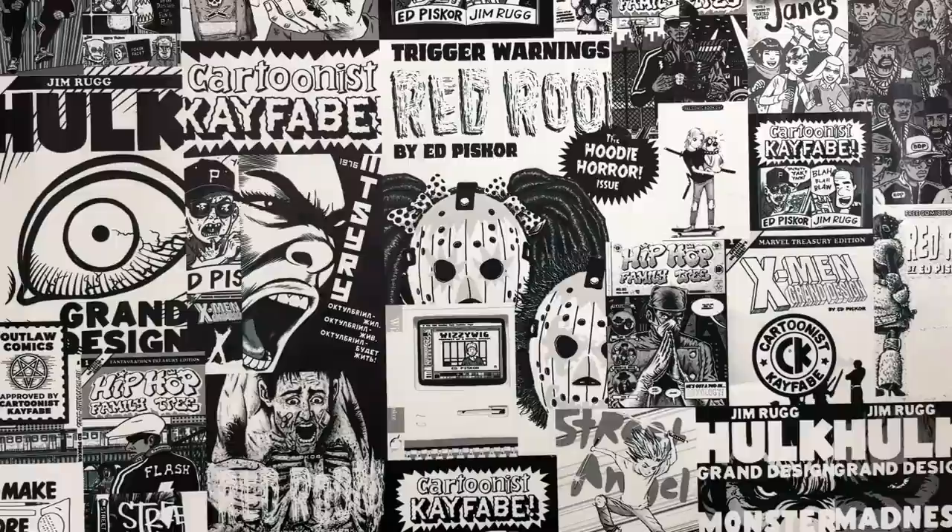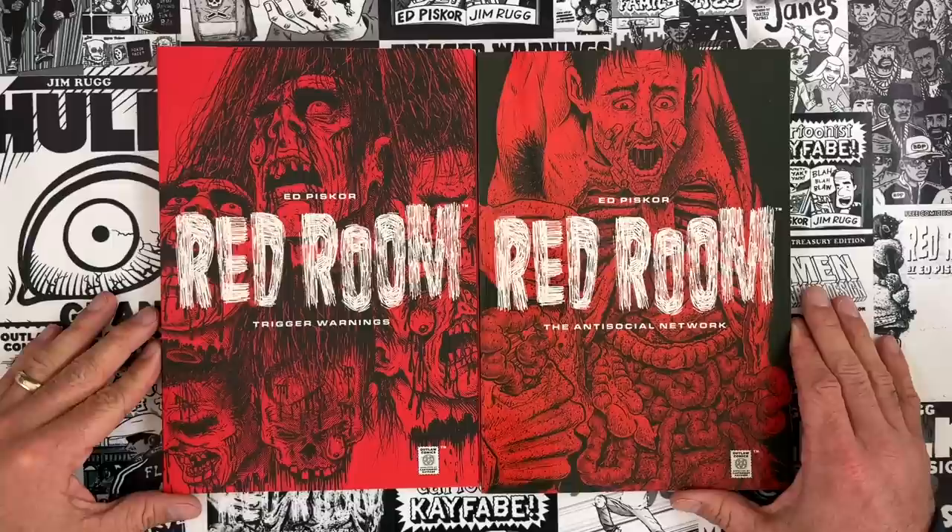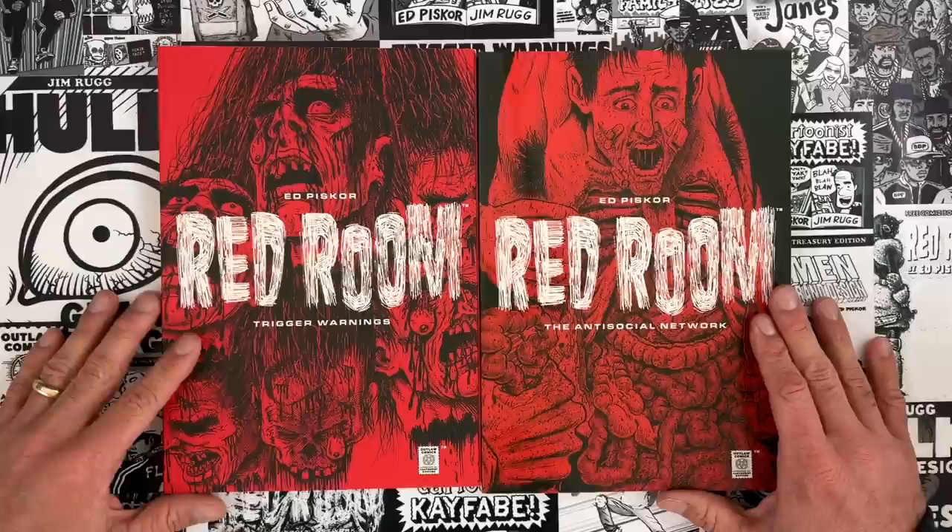Hello and welcome to Cartoonist Kayfabe. My name is Jim Rugg. I'm Ed Piscor. I'm going to look at the complete Otomo Works keyframes this episode, but a reminder to everybody at home that we are working cartoonists, and the best way to support Cartoonist Kayfabe is to buy the books that we make.